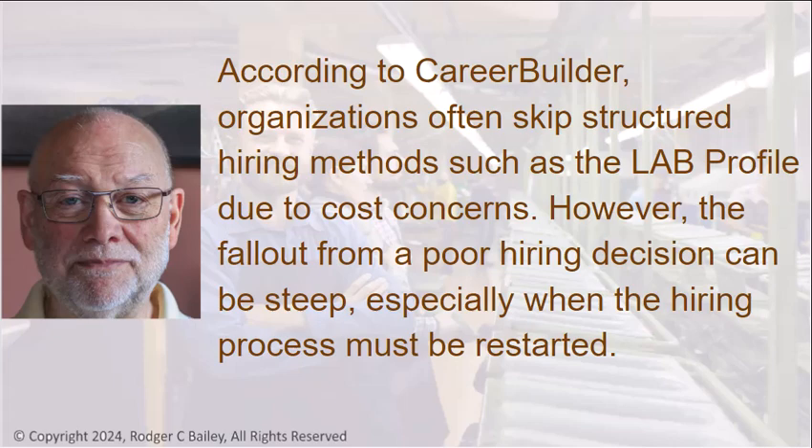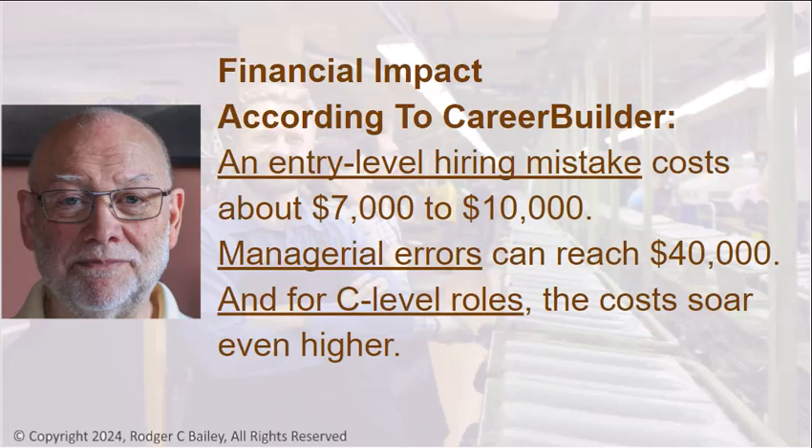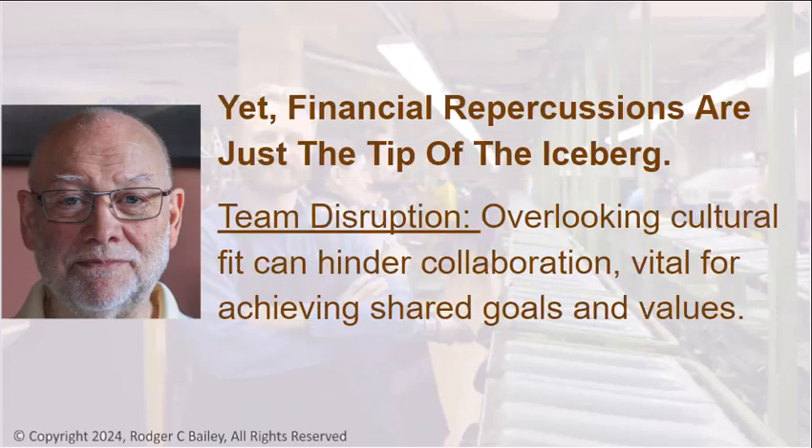However, the fallout from a poor hiring decision can be steep, especially when the hiring process must be restarted. According to CareerBuilder, an entry-level hiring mistake costs about $7,000 to $10,000. Managerial errors in hiring can reach $40,000, and for C-level roles, the costs soar even higher. Yet financial repercussions are just the tip of the iceberg.